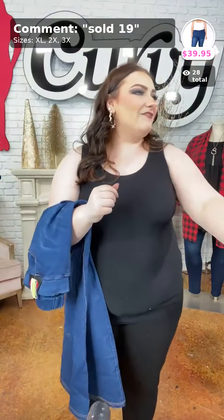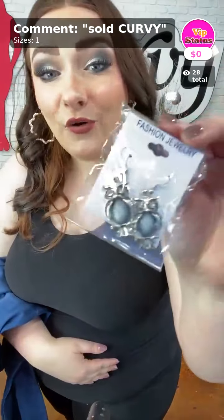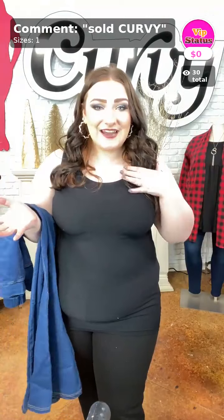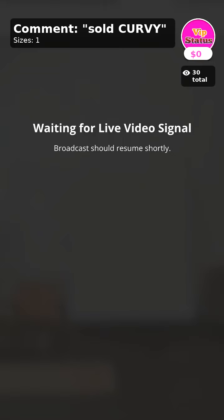Our item of the day is this gorgeous pair of little owl earrings with rhinestone eyes. These are so, so pretty. If you've bought anything from the show, go ahead and comment down below 'sold curvy' to get your gorgeous little free pair of earrings sent to you with your order for free. I hope I did a great job with my first solo show — I think I kept up pretty well. I will see you guys Monday, and stay tuned for more videos later on today to see some of our amazing models with amazing stuff. We'll see you guys next week!